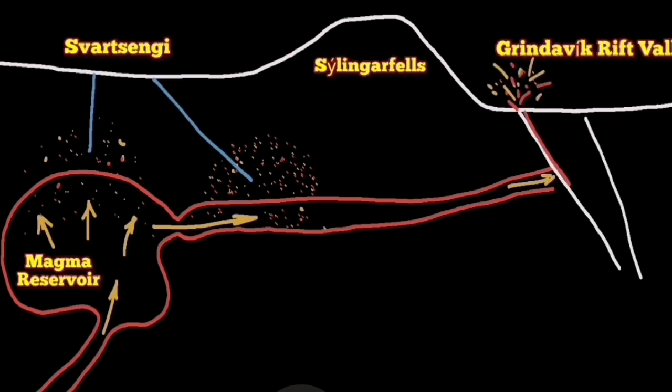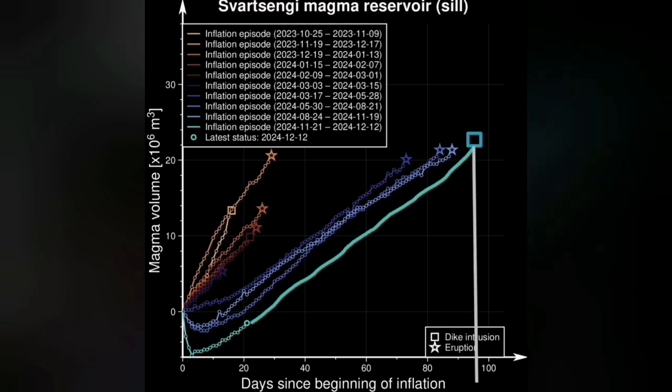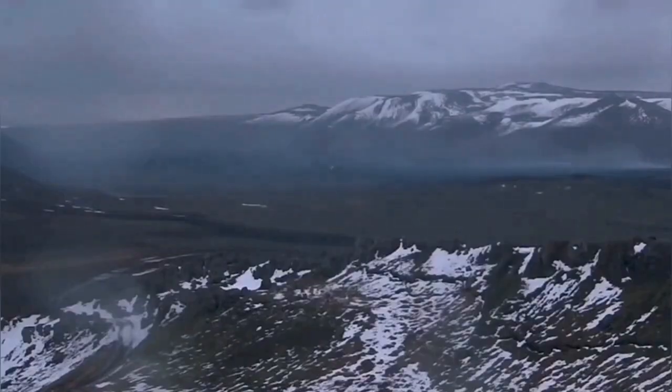We see the gases on top of the solid parts of the magma. And now, based on the land uplift, we can actually predict the next eruption. We extrapolate the curve starting from the 21st of November, extend it to December, and when we do that we see that 96 days from the moment of eruption, we expect the next eruption — that will be the 23rd of February 2025. That is my prediction, based on models from GPS data.